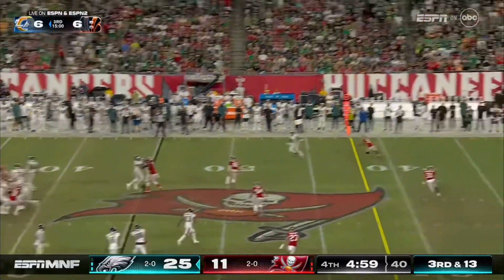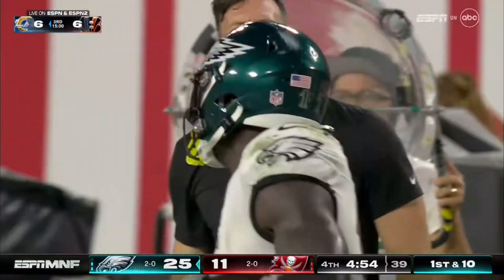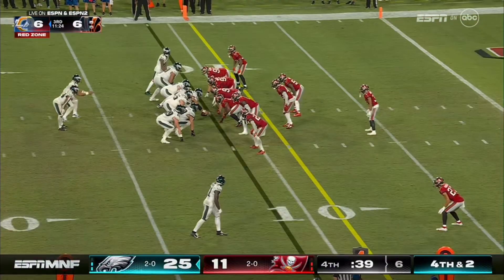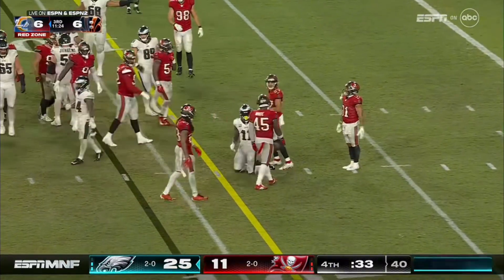Extra men on the rush, quick throw, pass caught — Brown, first down, Eagles. Derrick Pitts Jr. missed the tackle. Fourth down and two, Brown adds to his big night, gets a first down.